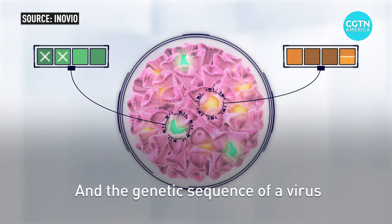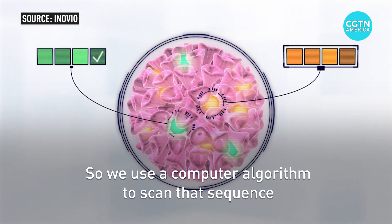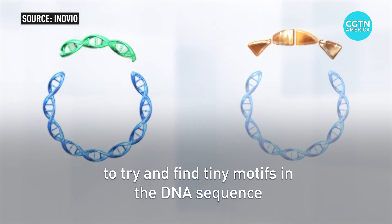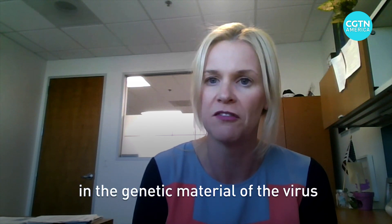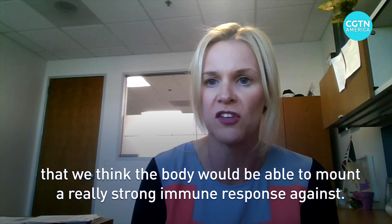The genetic sequence of a virus is basically the blueprint of everything that makes up that virus. We use a computer algorithm to scan that sequence to try and find tiny motifs in the DNA sequence and the genetic material of the virus that we think the body would be able to mount a really strong immune response against.